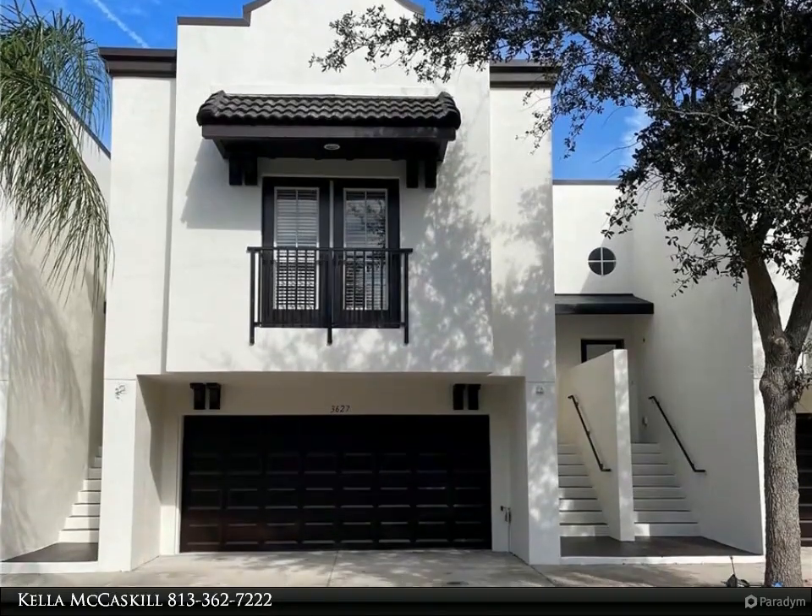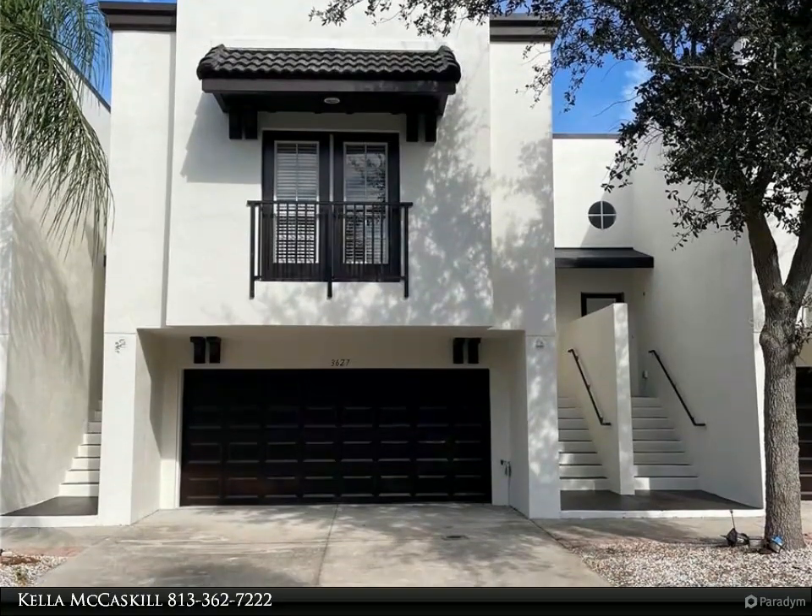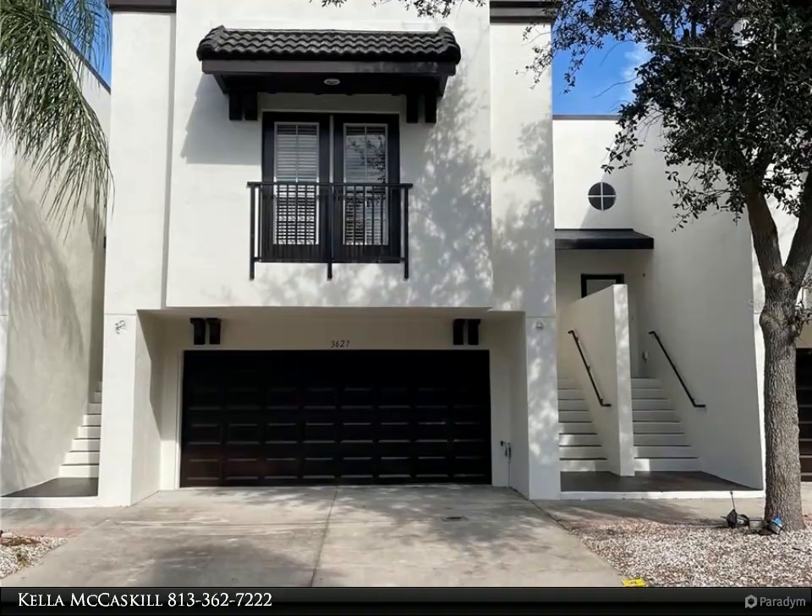Ballast Point, MacDill AFB, and Gatson Park. This unit offers great natural light. Inside, you will find two levels to this home.